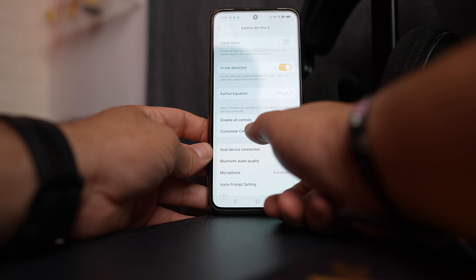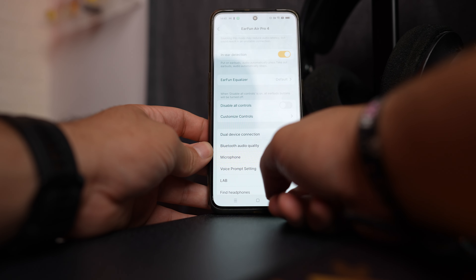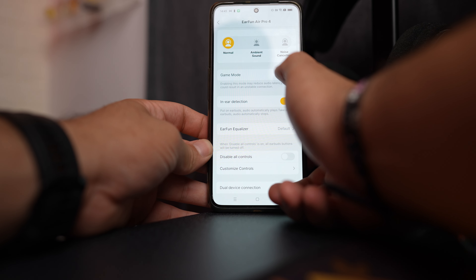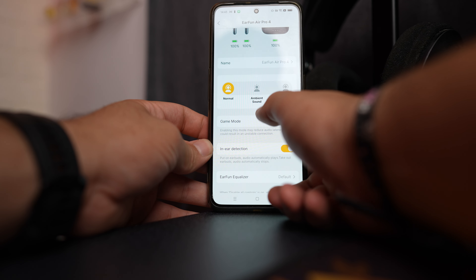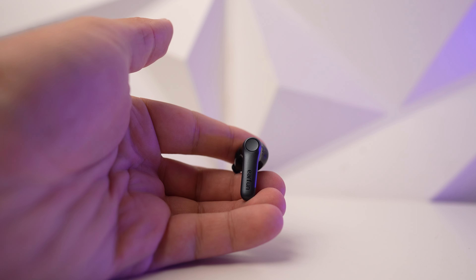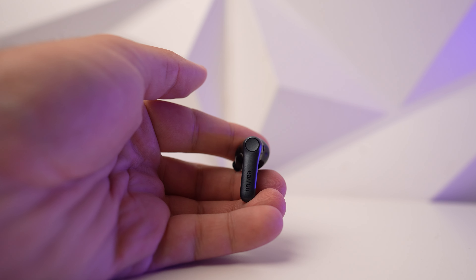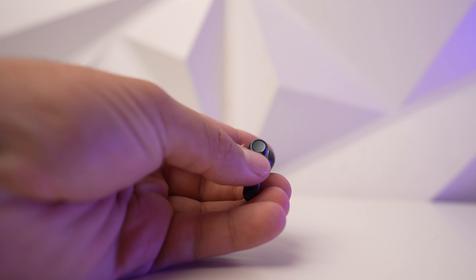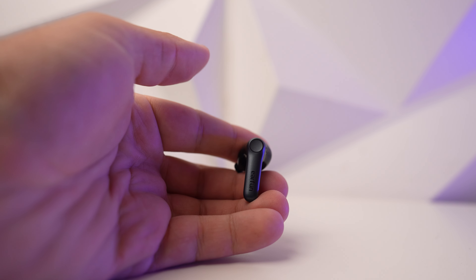Inside the app you also have different options — for example, you can map the buttons and update the firmware, which I actually recommend you do on day one if you buy these. With the most recent firmware update they are compatible with LE Audio and AuraCast, which is a whole video of its own. If you want me to explain what LE Audio and AuraCast are, drop a comment below. That a pair of earbuds at this price point can offer you that is crazy. How much? I'll tell you a little bit further along.